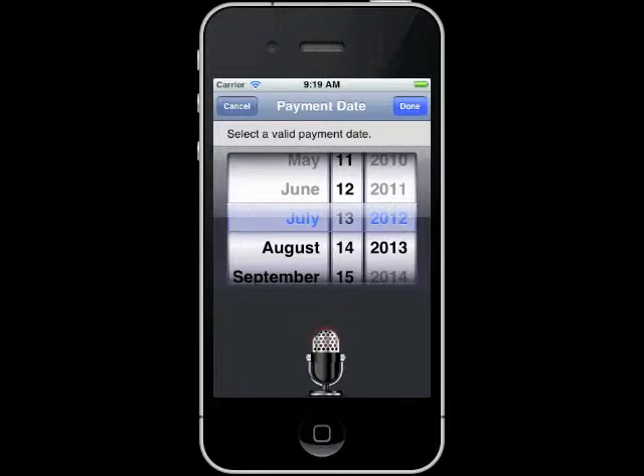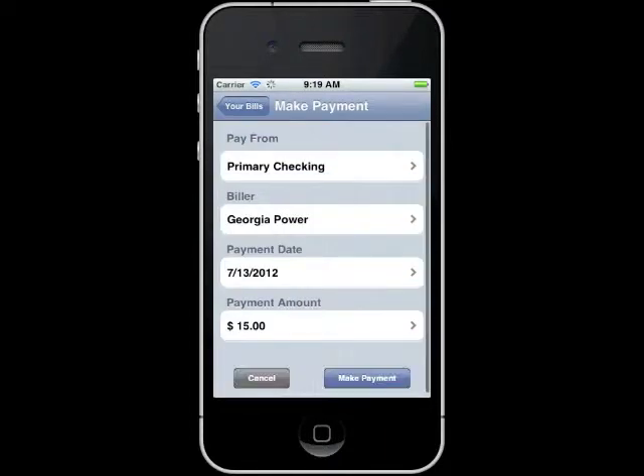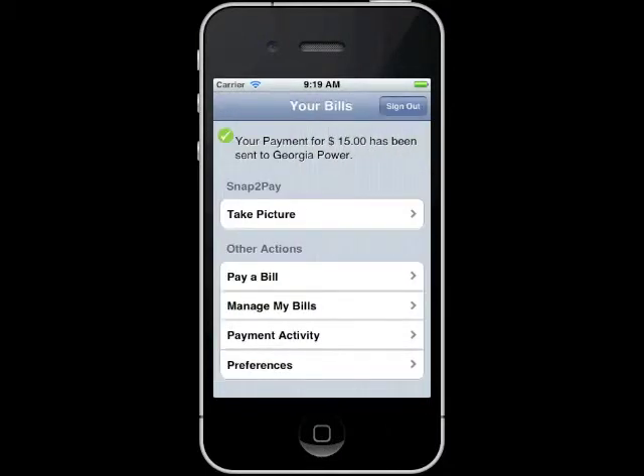Yes. Done. Are you sure you want to make this payment for $15 to Georgia Power on July 13, 2012? Yes. Thank you. Your payment for $15 has been sent to Georgia Power. Is there anything else you would like to do?